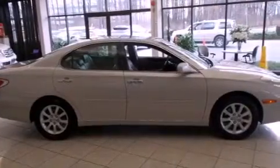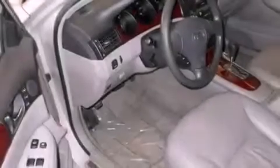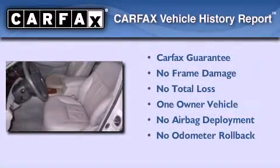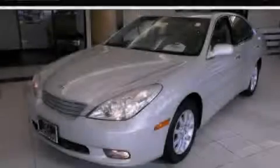With an EPA estimated rating of 29 miles per gallon on the highway, it's easy to see how you can save. This Lexus has had only one owner and it qualifies for the Carfax buyback guarantee. Stop by today and test drive this vehicle for yourself.